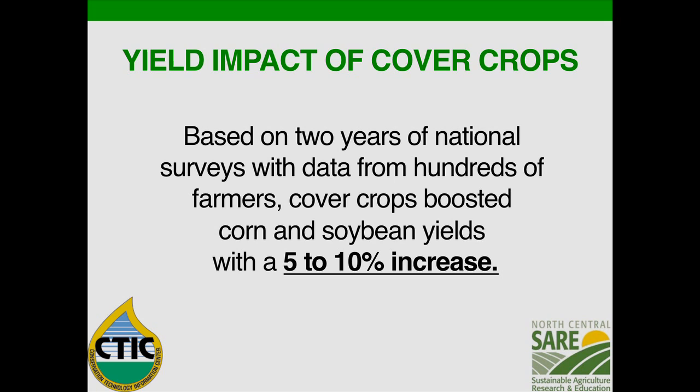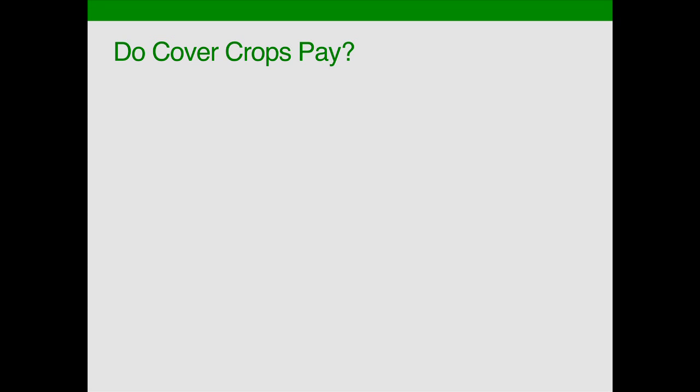Just a quick summary: based on two years of survey data with several hundred farmers in many different states, cover crops boosted corn and soybean yields by 5 to 10%, with the 10% being during the drought year of 2012. A couple of years ago we did not have this large-scale data to really understand what the yield benefits would be. We had smaller replicated trials and farmer anecdotal information, but this new large-scale data is very valuable.